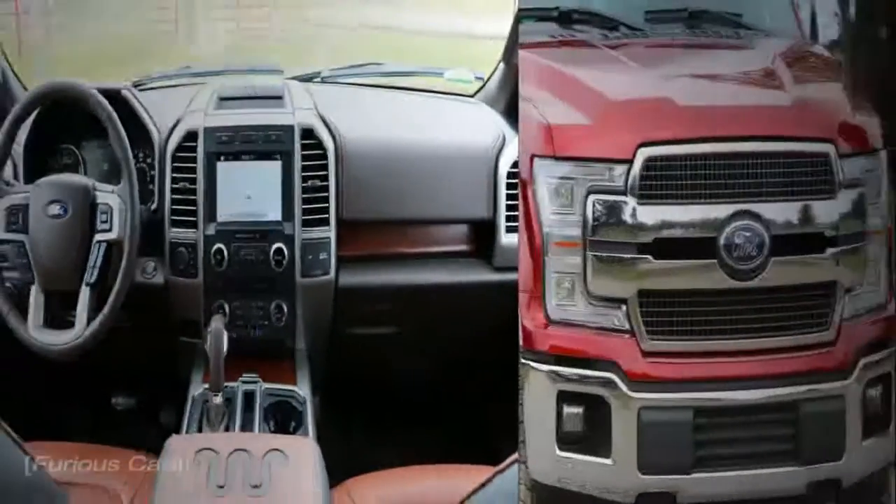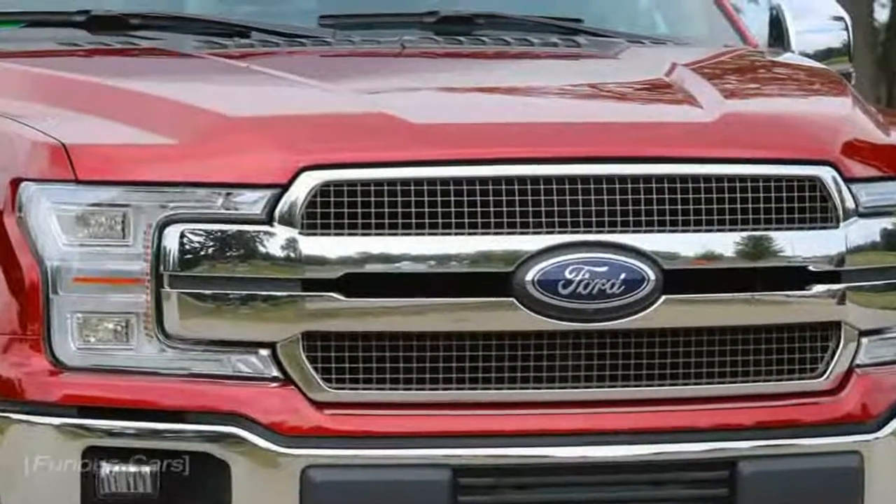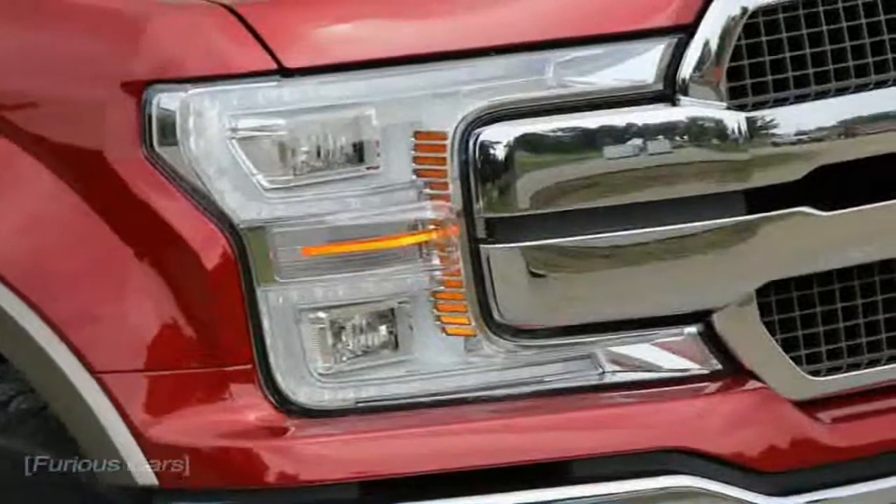2018 Ford F-150 first drive: the same, but even better. America's favorite pickup truck benefits from continuous improvement once again.